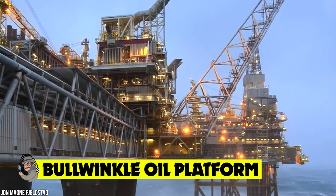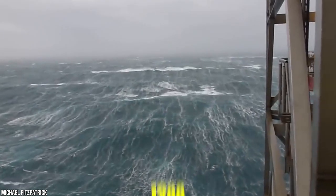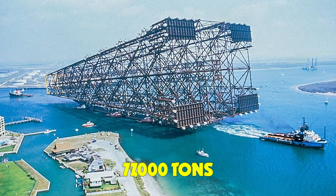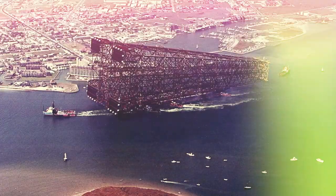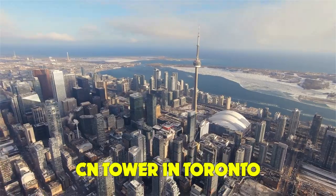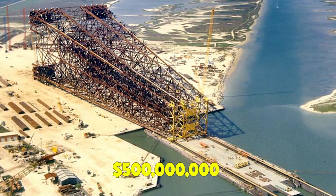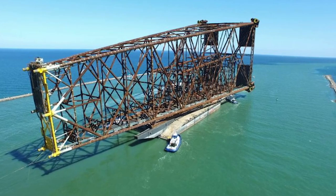Bullwinkle Oil Platform. As the world's tallest offshore drilling platform, the Bullwinkle is no stranger to astonishing feats of engineering. Built back in 1988, this eye-watering structure is technically taller than Chicago's Sears Tower, measuring in at a total of 1,736 feet and weighing a truly staggering 77,000 tons. At the time of its initial construction, the Bullwinkle Oil Platform was technically the third tallest freestanding structure ever built, shorter only than the CN Tower in Toronto and the Ostankino Tower in Moscow, with a total field development cost upward of $500 million.